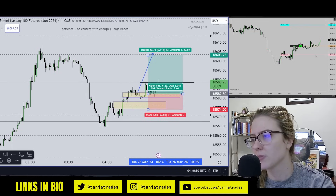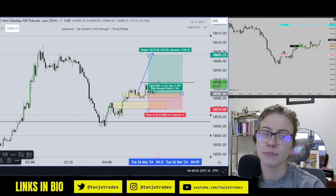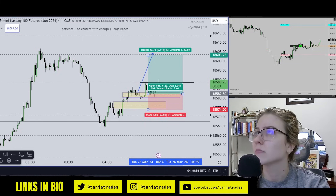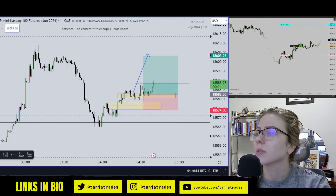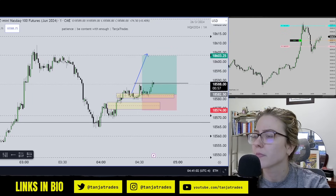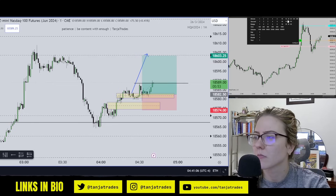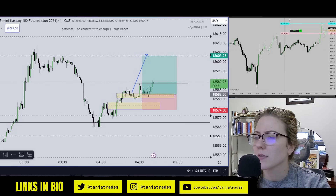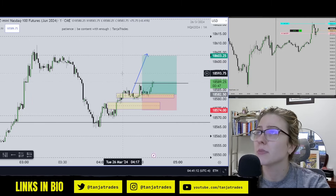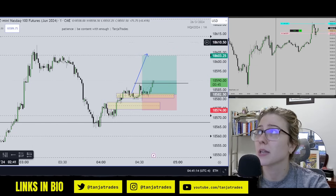Now dynamically it's a 2.4R. Looks pretty good. On the 5-minute, we're about to invert this as well. There's not really a reason for us to reject here because we didn't really hit any higher time frame PD array.